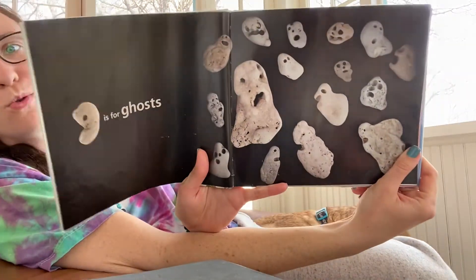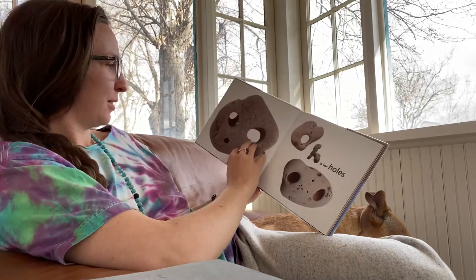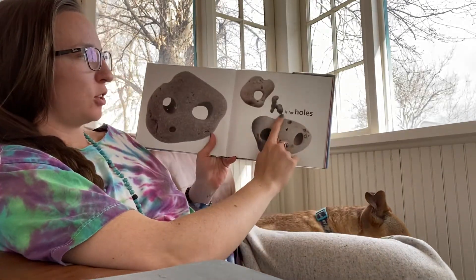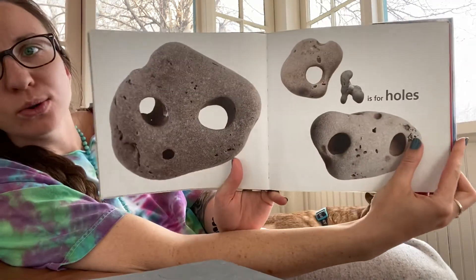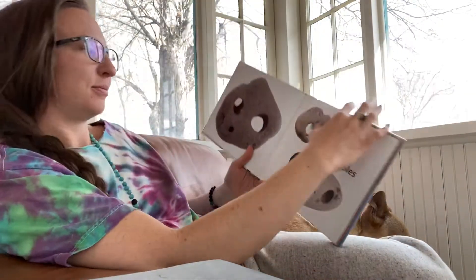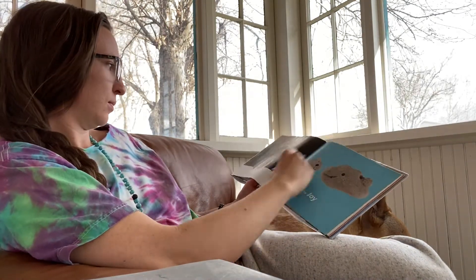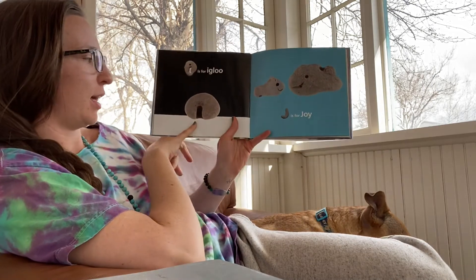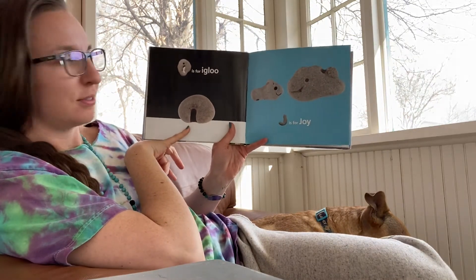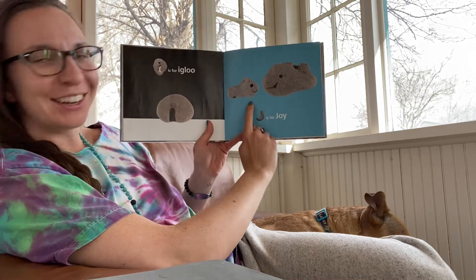Boo! H is for holes. Holes. I is for igloo. I-I-igloo. J is for joy — aw, they look so happy.